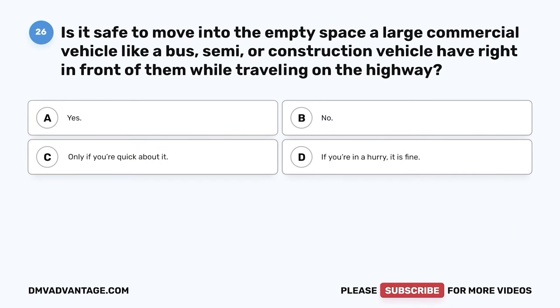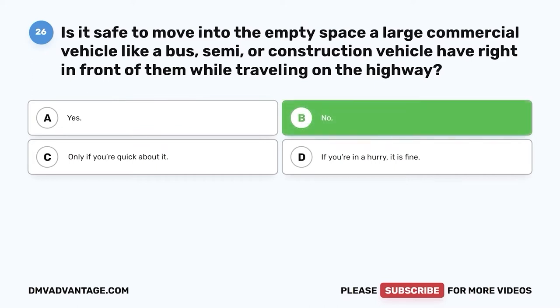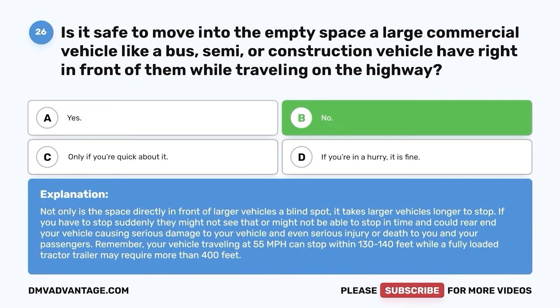Question twenty-six: Is it safe to move into the empty space a large commercial vehicle like a bus, semi, or construction vehicle has right in front of them while traveling on the highway? A. Yes. B. No. C. Only if you're quick about it. D. If you're in a hurry, it is fine. The correct answer is B, no. Not only is the space directly in front of larger vehicles a blind spot, it takes larger vehicles longer to stop. If you have to stop suddenly, they might not be able to stop in time and could rear-end your vehicle. Your vehicle traveling at 55 mph can stop in 130 to 140 feet, while a fully loaded tractor-trailer may require more than 400 feet.